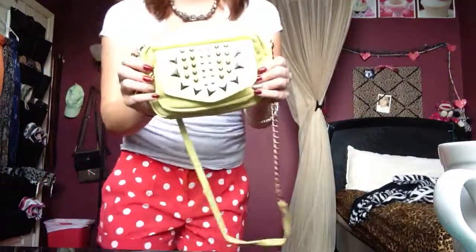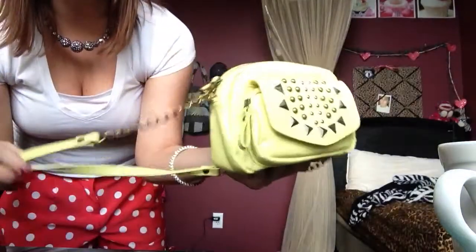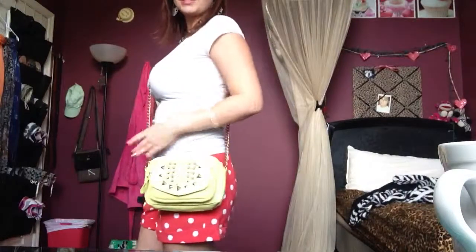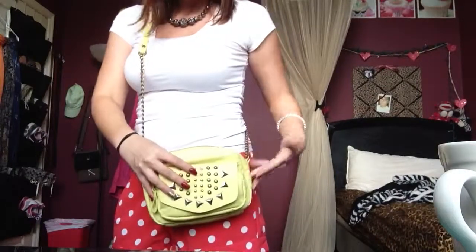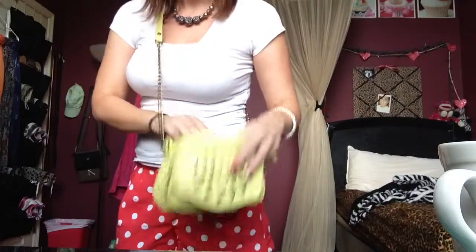My favorite item is actually this purse that I got on clearance. It's like a chartreuse yellow-green color. It has a chain and it hits me right there, or you can wear it like this — I think it's really cute. It has some studded details, a pocket, and this one zips. It's pretty big for a little bag — it has a good size to it. I love this. This was on clearance for $13.